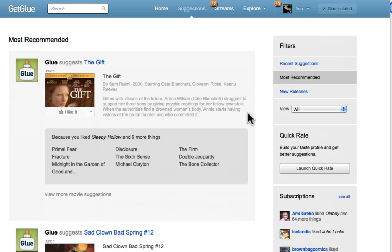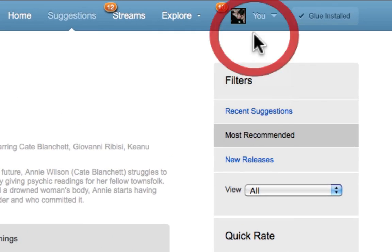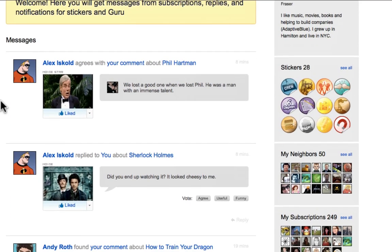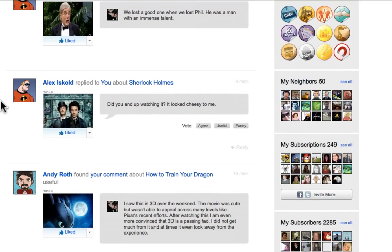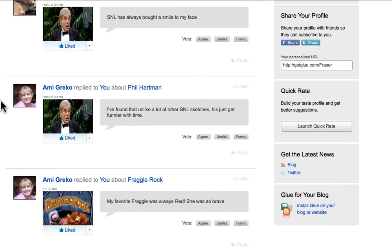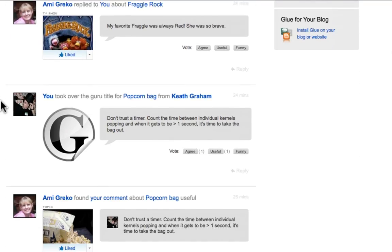The next thing that I want to show you is the Messages page, a highly requested feature for GetGlue.com. The Messages page is a central place to see the replies that people have left on your comments, the votes that your comments and replies have earned, stickers that you've won, and Guru updates.